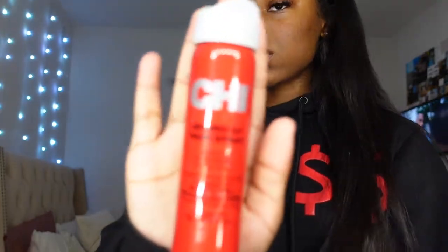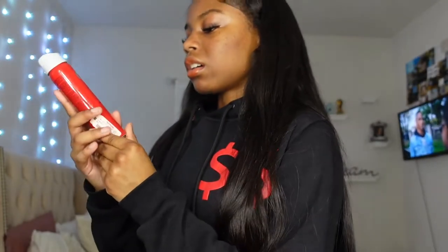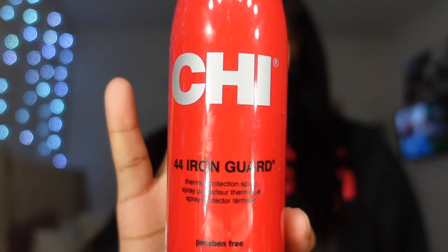From TJ Maxx I got some CHI products — this is a heat hairspray formulated with silk, natural botanical extracts, and herbs. It's a thermoprotectant with natural hold, good for flyaways. I also got this CHI hair protectant.